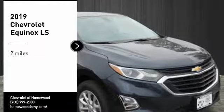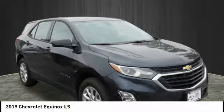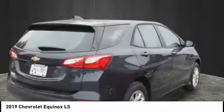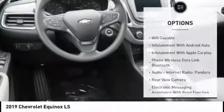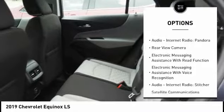You are going to love the 2019 Equinox. Fuel efficiency, safety, and value equals the Chevy Equinox. This vehicle has less than 100 miles. Here are some of this vehicle's great options: traction control, stability control, power steering, cruise control.